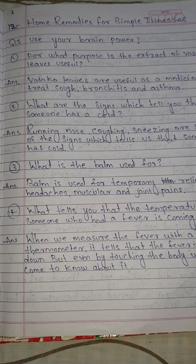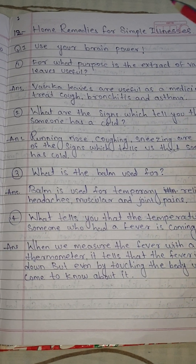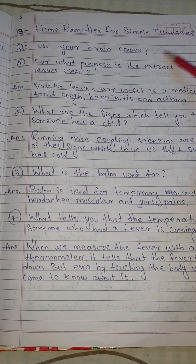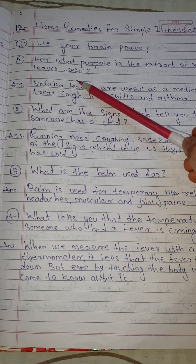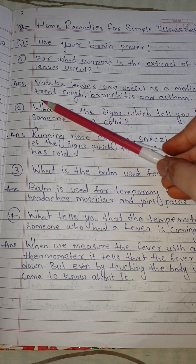Hello my dear students. Today we are going to learn EBS 1 Standard 4th Chapter number 12: Home Remedies for Simple Illness. Question and answer. Question number 1, Use your brain power. Number 1: For what purpose is the extract of vasaka leaves useful?